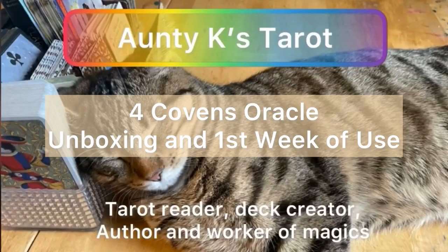Welcome to Auntie K's, your favorite radical queer indigenous auntie bringing you tarot every day.